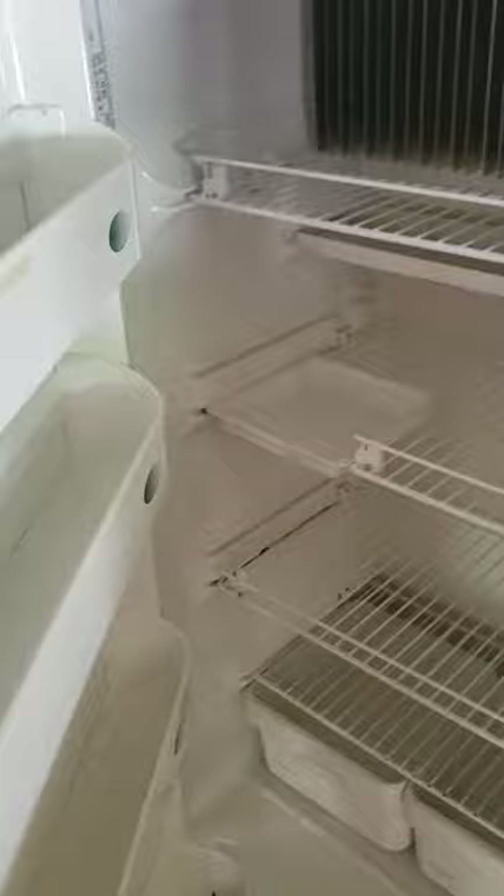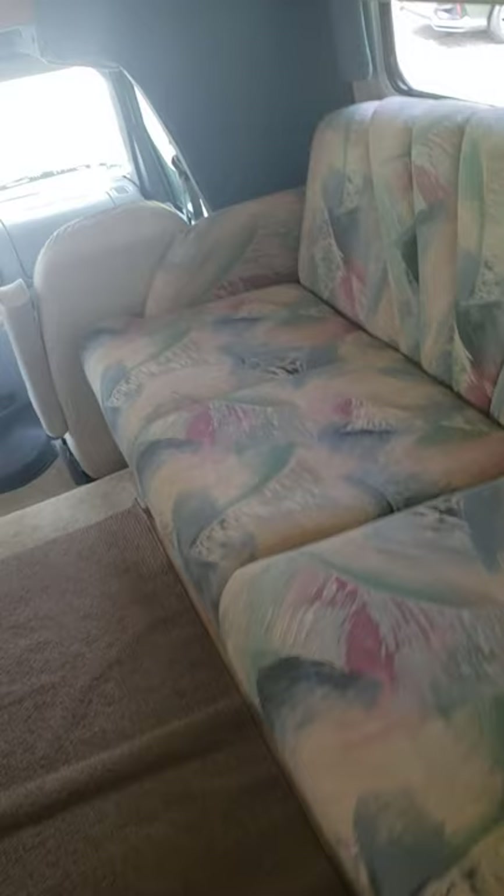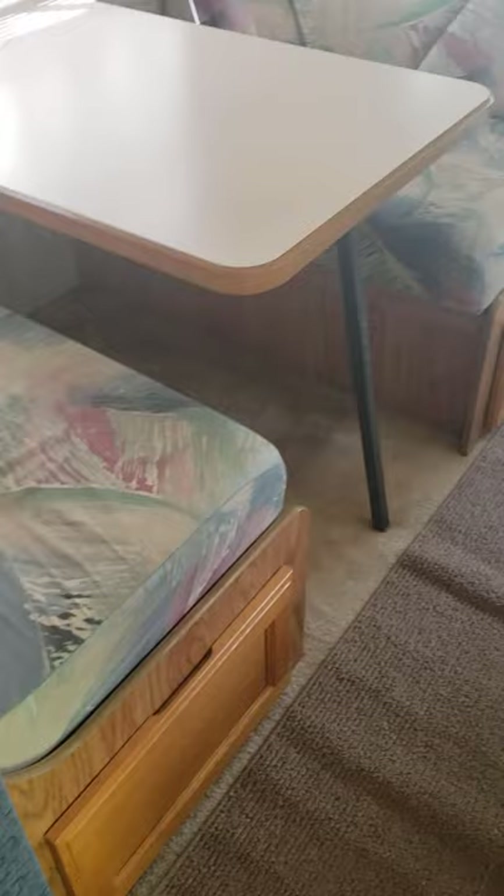Let me show you in the fridge real quick — super clean. We also have this large pantry. There's a lot of storage in this camper: you've got overhead storage, overhead storage accessible from underneath the couch from the outside, and storage underneath both chairs.